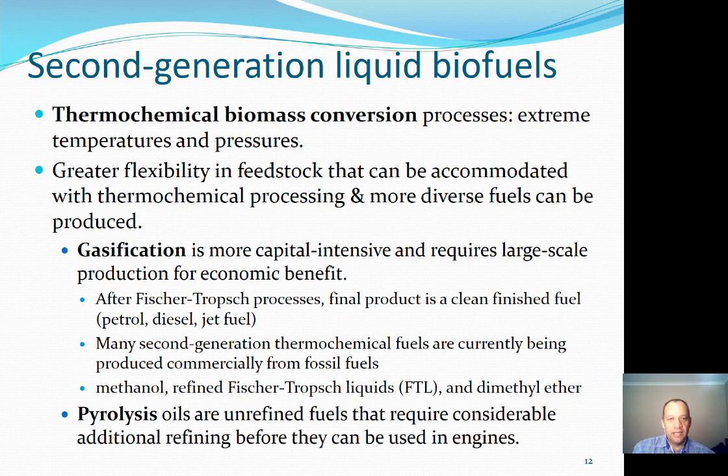Pyrolysis, the other thermochemical biomass conversion technique, is done under vacuum at slightly lower temperatures than gasification — around 500°C versus about 800°C for gasification. Pyrolysis happens in the absence of oxygen and produces a type of very unrefined oil that requires a lot of additional refining before it can be used in conventional engines. This isn't really an option being used at large scale.